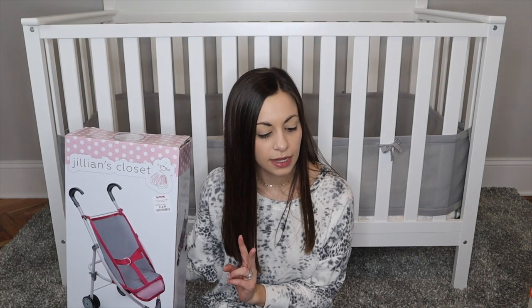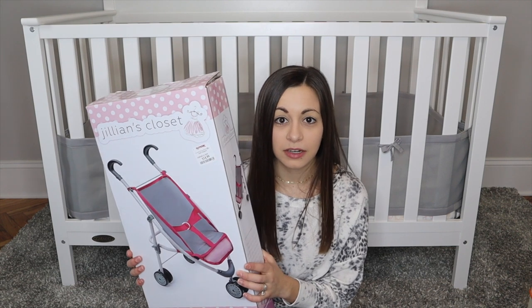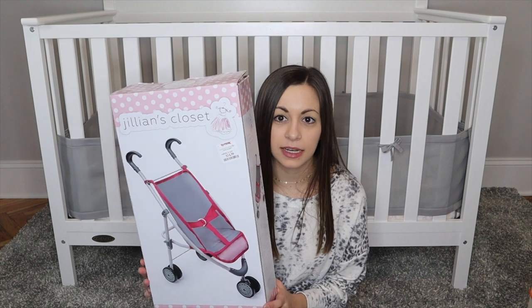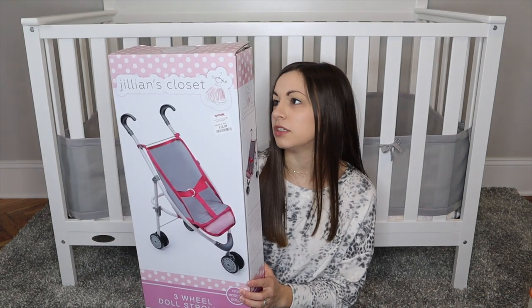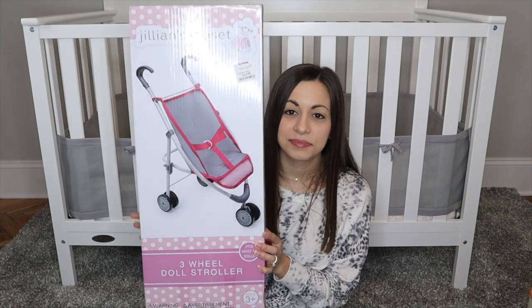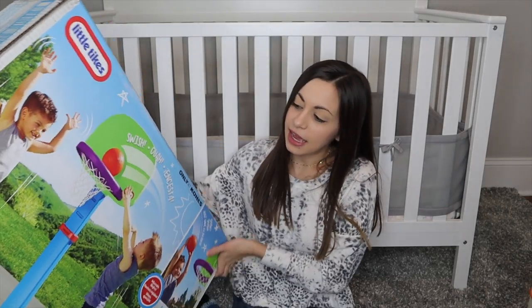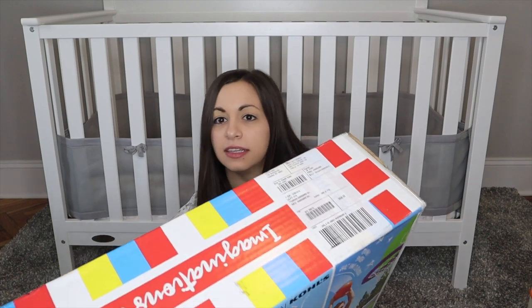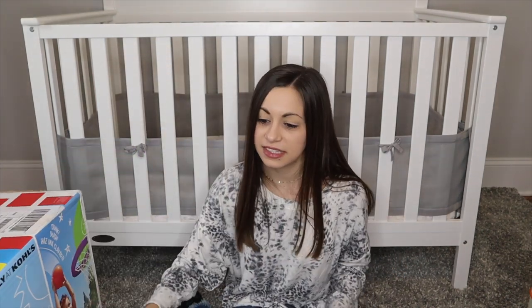There are two things left for Brynn. My mom got her this Jillian's Closet stroller from TJ Maxx for $15 — it's really cute. Since my mom got her a lot already, we might save it for her second birthday or give it to her randomly in a few months. Drew and I also got her a basketball hoop — that was Drew's idea because he loves playing basketball and catch with her. She's been really into playing catch lately, so I can't wait to see her play with it.